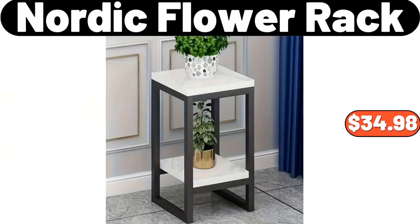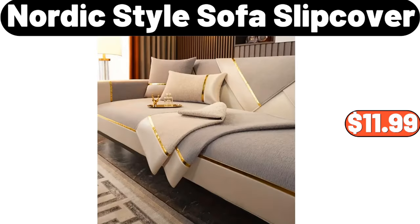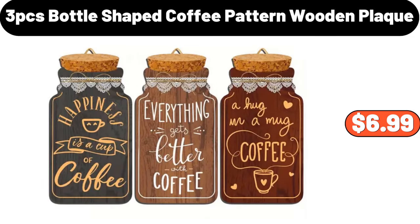Nordic flower rack, $34.98. Bronzing sofa cover, $8.78. Nordic style sofa slip cover, $11.99. 10-pack stackable refrigerator organizer bins with lids, $12.99. 3 PCS bottle shaped coffee pattern wooden plaque, $6.99.